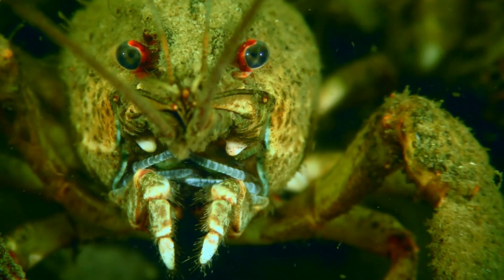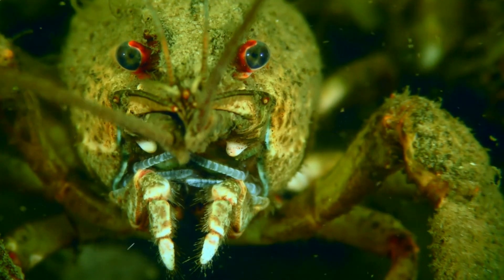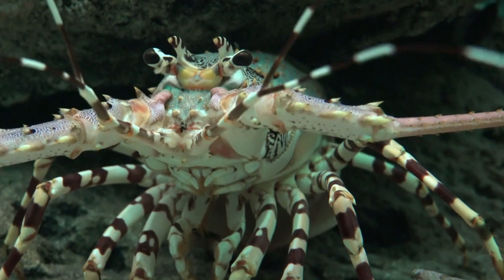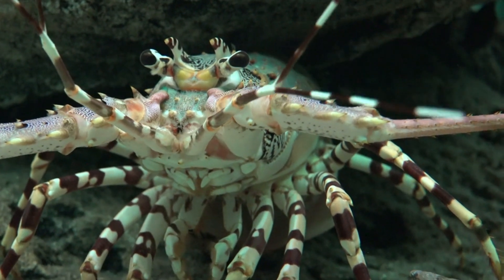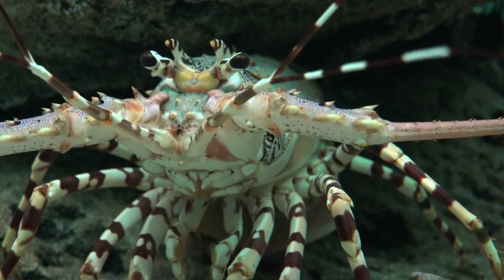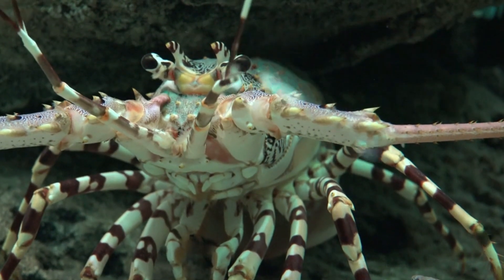Number 7: Culinary use. Crayfish are considered a delicacy in many cultures. They are often harvested and prepared for consumption, typically by boiling or cooking. They are especially popular in Cajun and Creole cuisines in the southern United States.